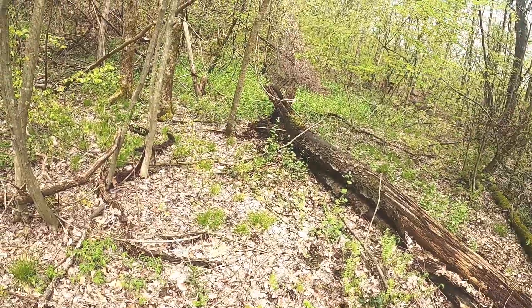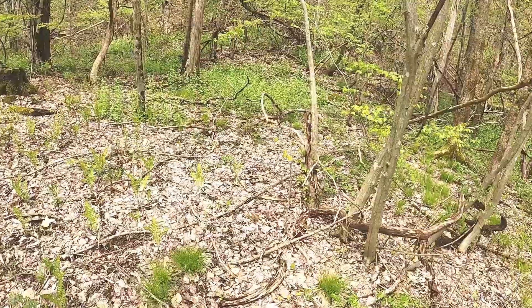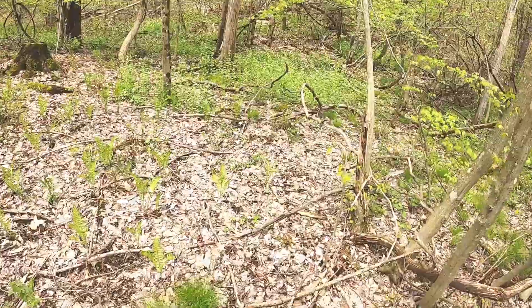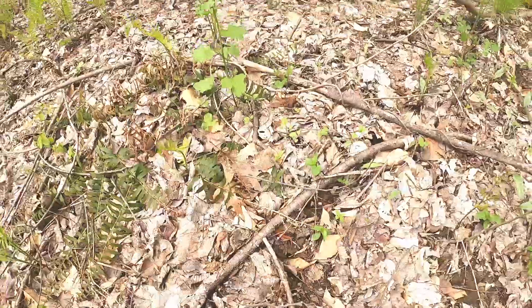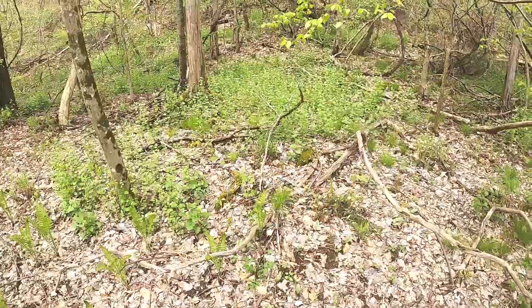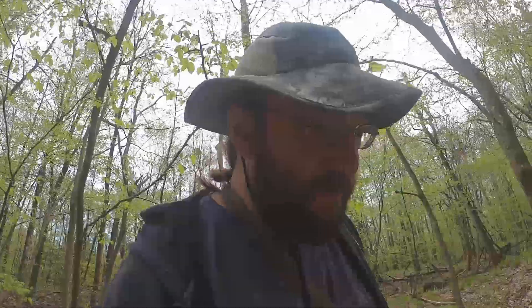Sometimes you just stop and look, and something will jump out at you. Right now what's jumping out at me is another one of our little salamander pals. And more of that garlic mustard — I think I might just come back here later and rip it out on principle.